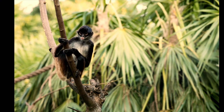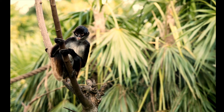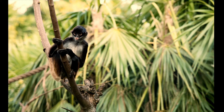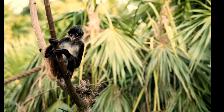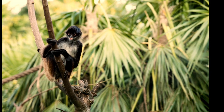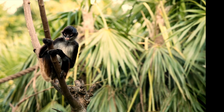Look up in that tree — do you see that? That's a spider monkey. Spider monkeys get their name because of how they hang down from trees; they almost look like spiders. Because they spend so much time up in the trees, they have a very long tail that acts almost like a fifth limb.